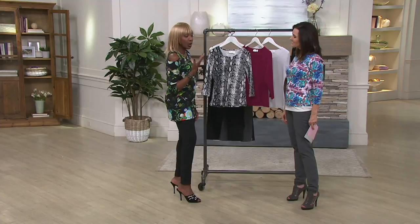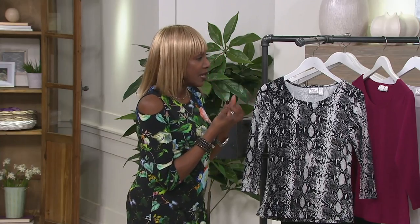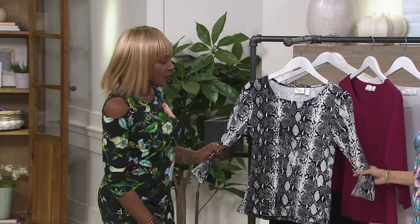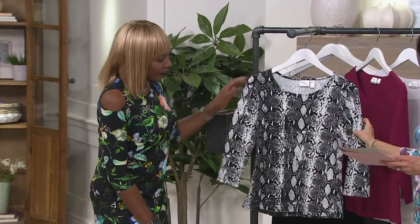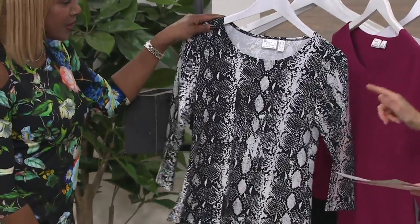I almost said elastane because, you know, we are global, so it's called elastane in Europe. This is the yummy t-shirt that women have loved, three-quarter sleeve. This is called the Reptile, all sizes — double X or small through 3X.